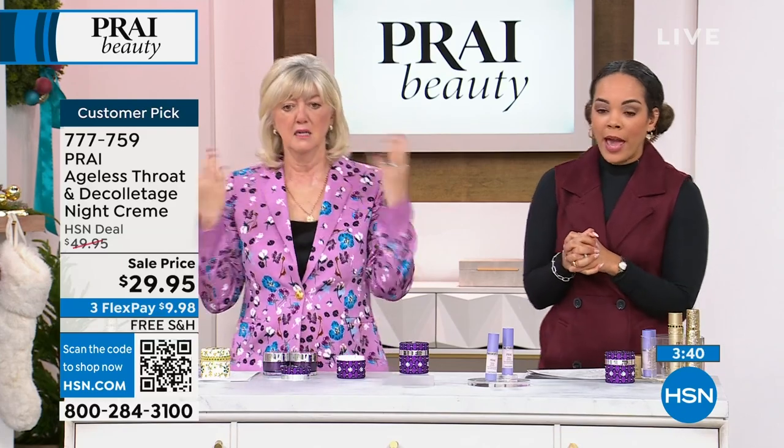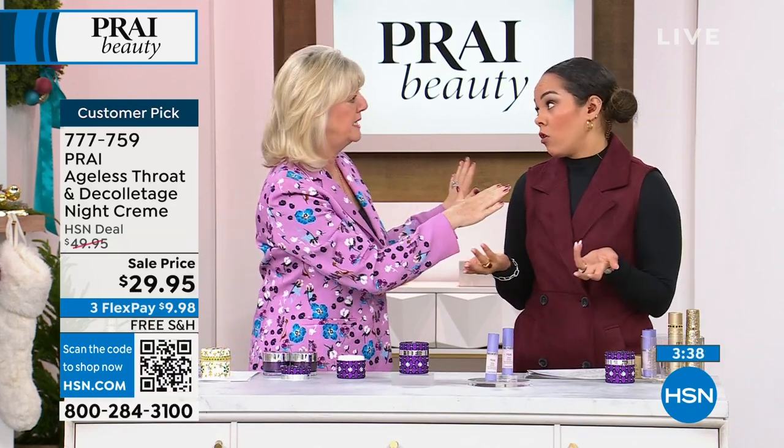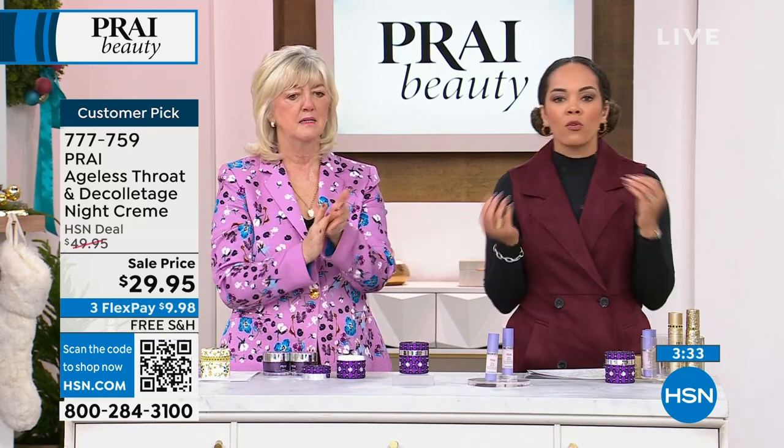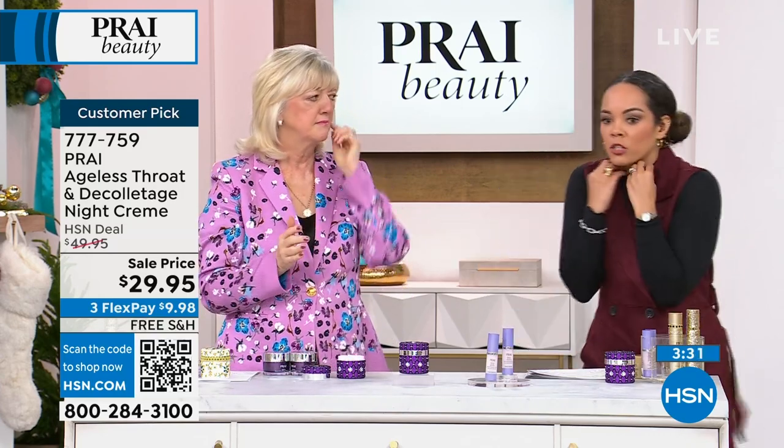Gotta wear my turtleneck. Can't be seen out. I don't want anybody looking at my necklace. I know we're in that time where you're going to put something on, but you don't want to be walking around at someone's house still bundled up.